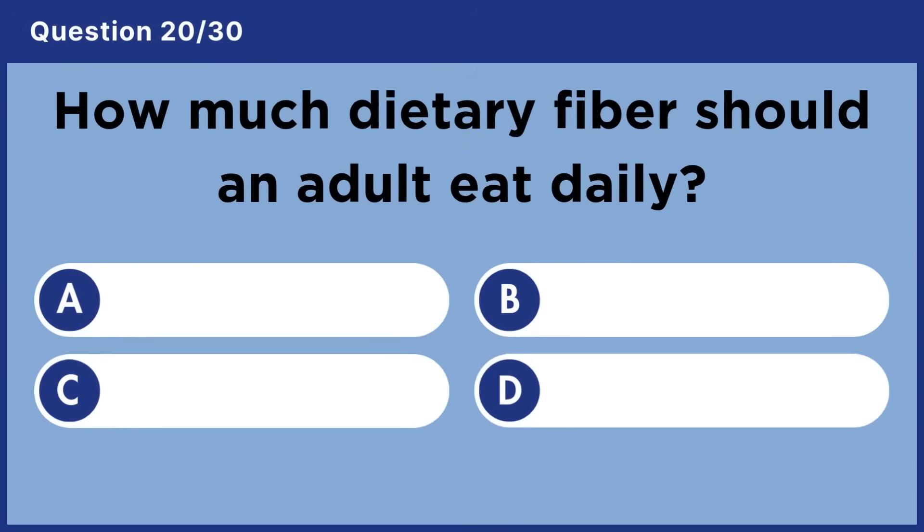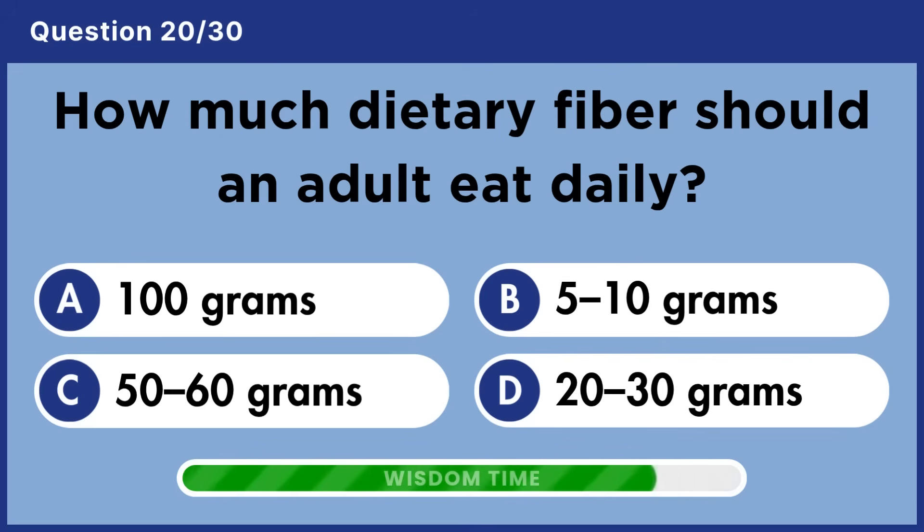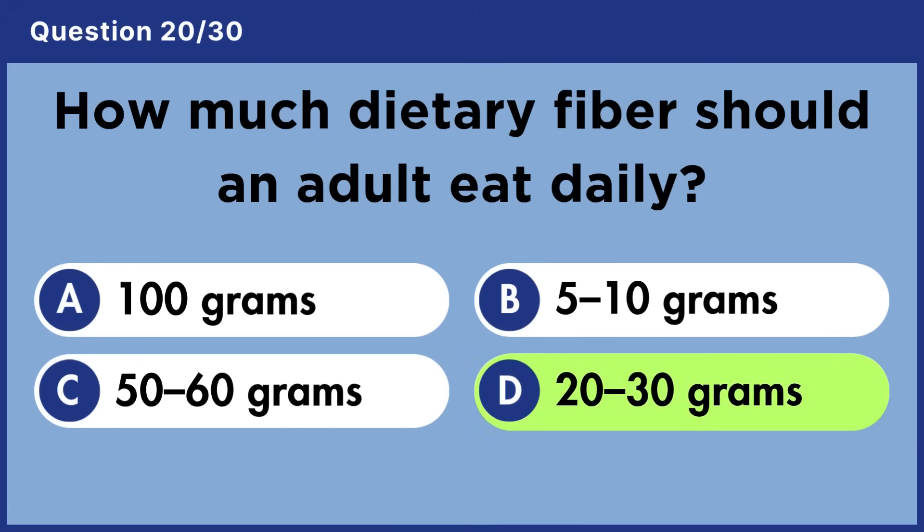How much dietary fiber should an adult eat daily? Answer D: 20 to 30 grams.